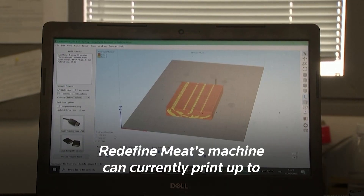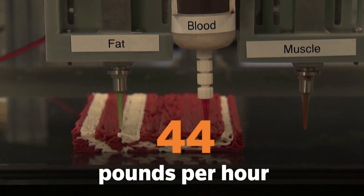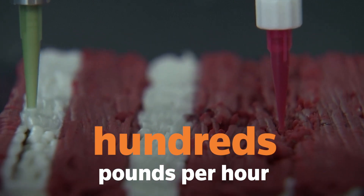Redefine Meat's machine can currently print up to 13 pounds of meat an hour. That will go up to 44 pounds next year and eventually hundreds, at a cheaper cost than real meat.